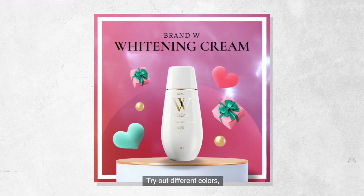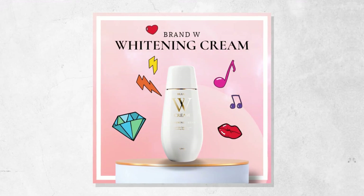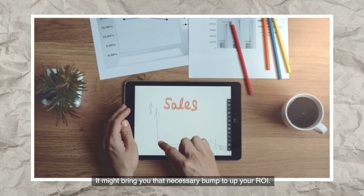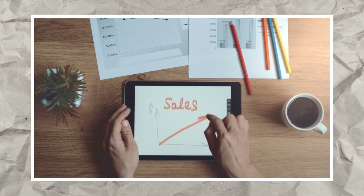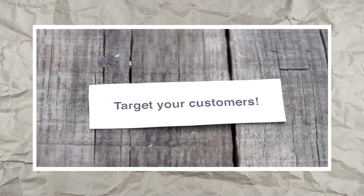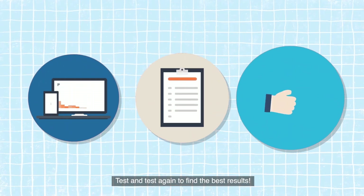Try out different colors, shapes, and CTA — it might bring you that necessary bump to up your ROI. Remember, what you like might not be what the audience wants. Test and test again to find the best results.